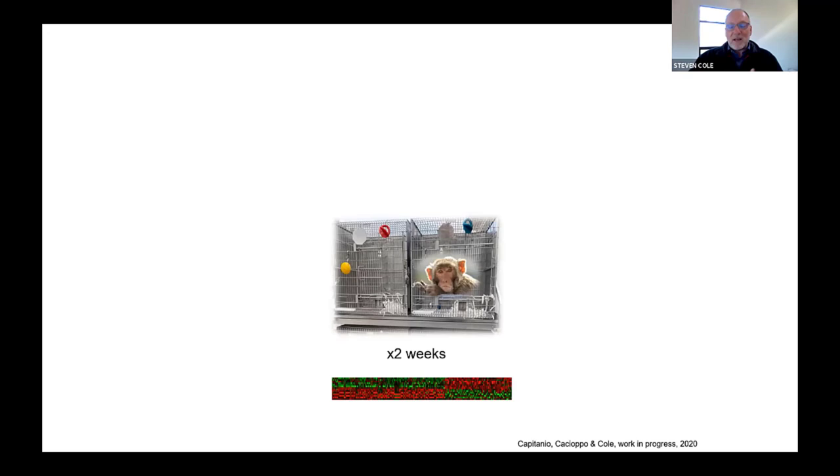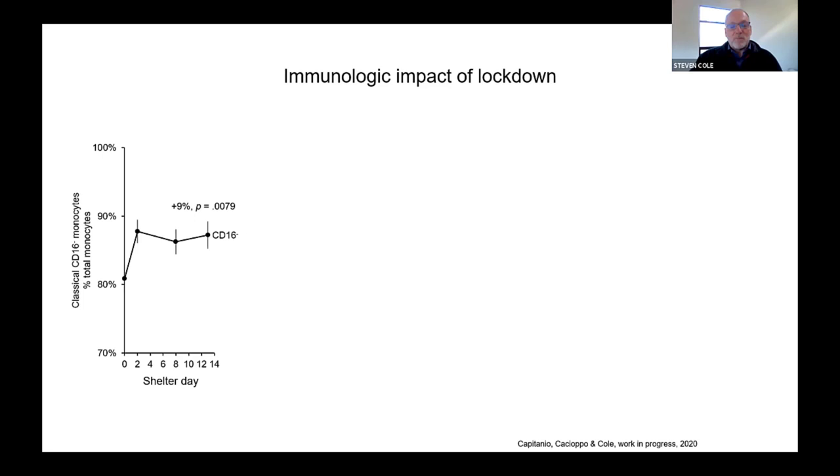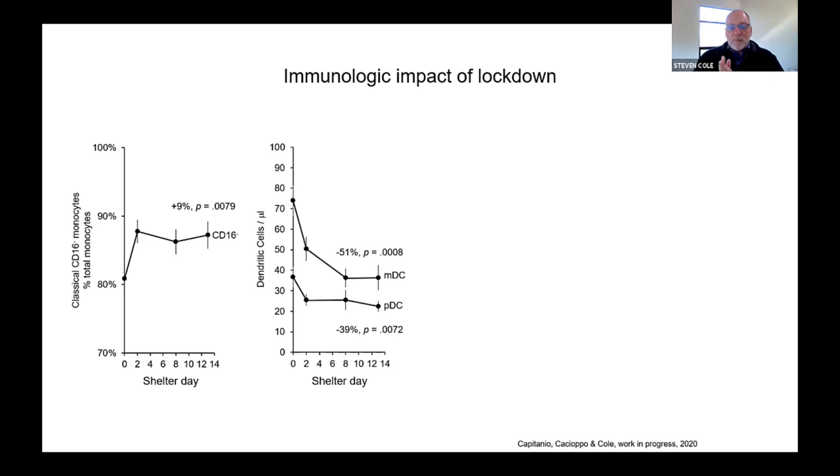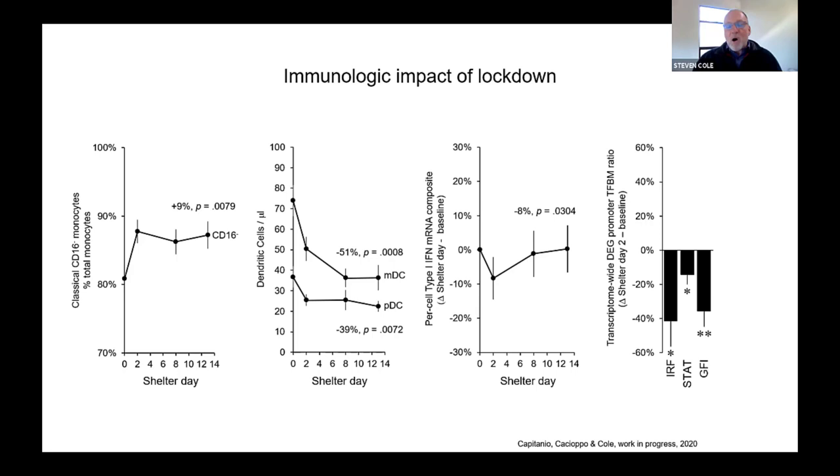That goes on for two weeks and we take blood samples and do transcriptome profiling. What we see is more or less similar in several major respects to what I was describing earlier. We see a bump up in what are called classical monocytes in circulation by about 9%, about a 50% drop in the prevalence of the cells that make type one interferons — myeloid and plasmacytoid dendritic cells. Even on a per-cell basis, the capacity of those cells to make interferon responses is also attenuated. This is because all of the signaling pathways I was talking about earlier are quantitatively inhibited by the physiological experience of being in lockdown, which is reciprocal to increased activity in the transcription control pathways that convey stress hormone and stress neurotransmitter signals — particularly those from the fight-or-flight stress response that come through beta-adrenergic receptors and the NF-κB transcription factor.